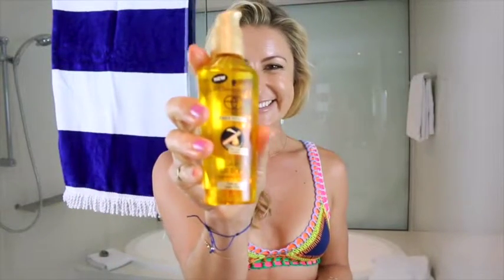For my hair, the Schwarzkopf Extra Care Daily Oil Elixir is great. It helps boost shine and increase hydration, and it's really good at protecting your hair from the salt water.